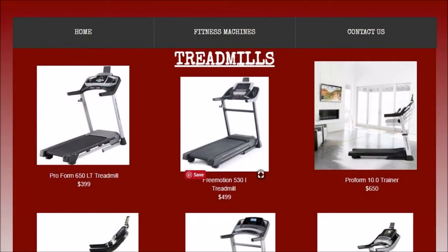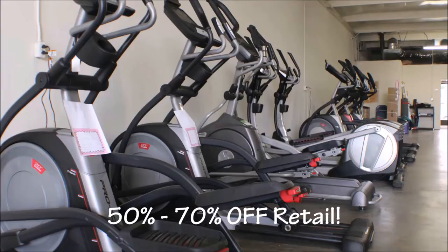Typically our treadmills are $399 up to $1,299, and you'll find that those retail at $899 up to $2,599. So you can get a retail treadmill at $2,599 that we have for $1,299 — 50% off of retail prices, sometimes up to 70% off of retail prices.